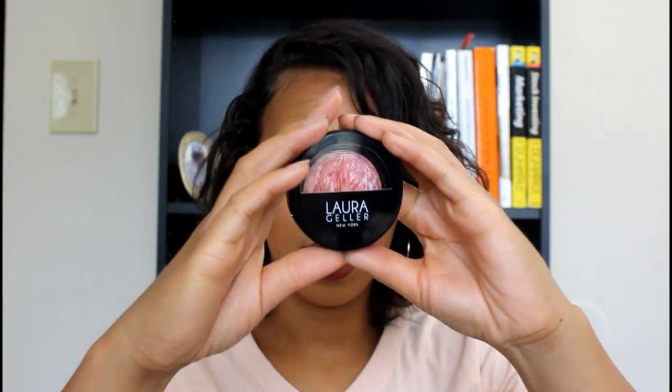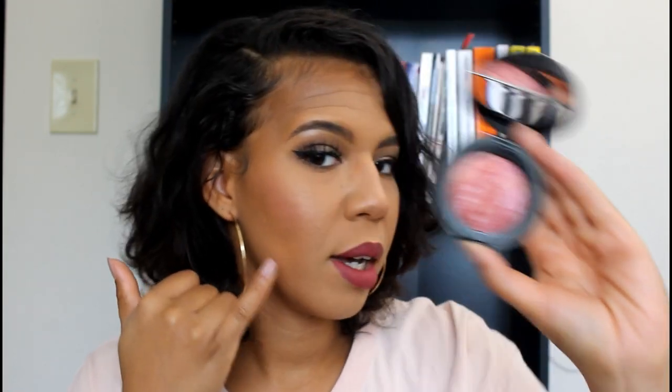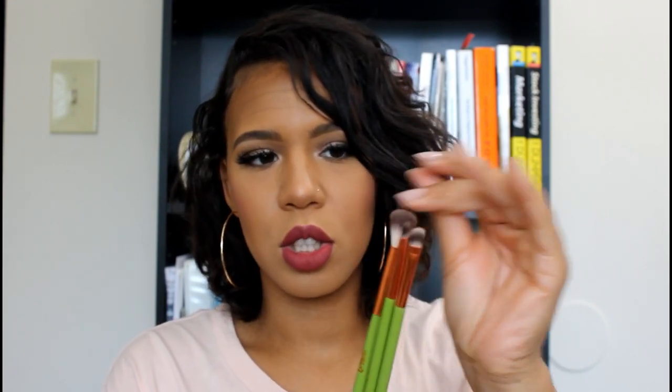The Laura Geller blush — I really liked this, it's so pretty. It goes on really nicely and has a little sheen over it, so you almost don't need a separate highlighter. I like the color on my skin and it retails for $28. The Alamar brushes are nice and soft — you can use the big one for highlighter, the small one was comfortable for the eye line, and the flat one puts lid color on really nicely and can carve out brows too. Great brushes, and they retail for $18.